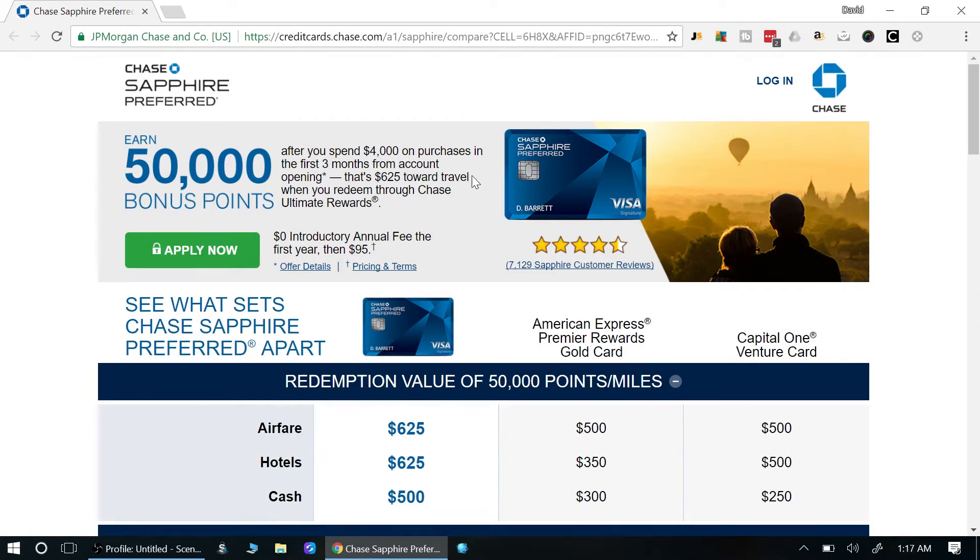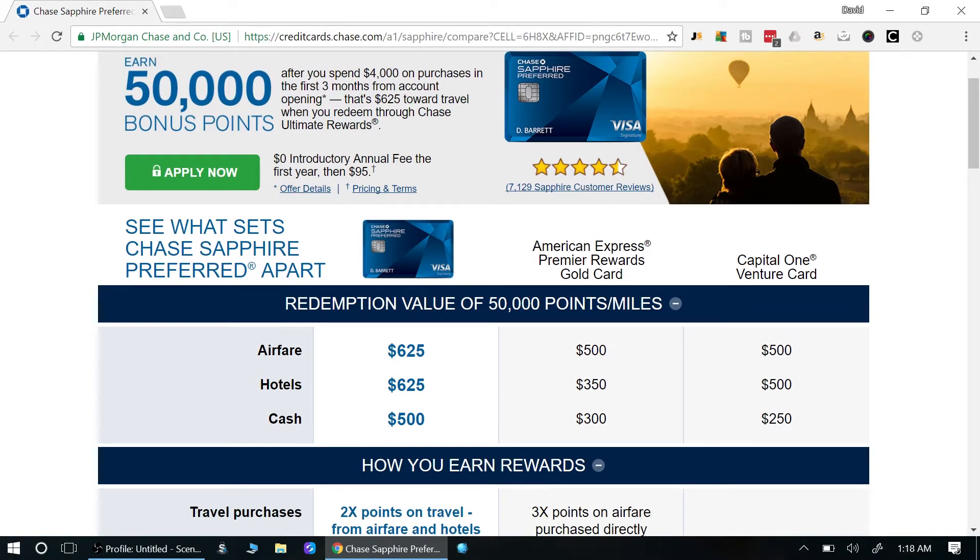Let's say I transfer my points directly to United and I want to fly to Hawaii. A round-trip ticket from LAX is about 35,000–40,000 points. That same ticket paid in cash would be around $800–$900. So 40,000 points has a cash value of $400, but you're getting about $800 in value — equivalent to 80,000 points if you were paying cash. The value varies from airline to airline and hotel to hotel.